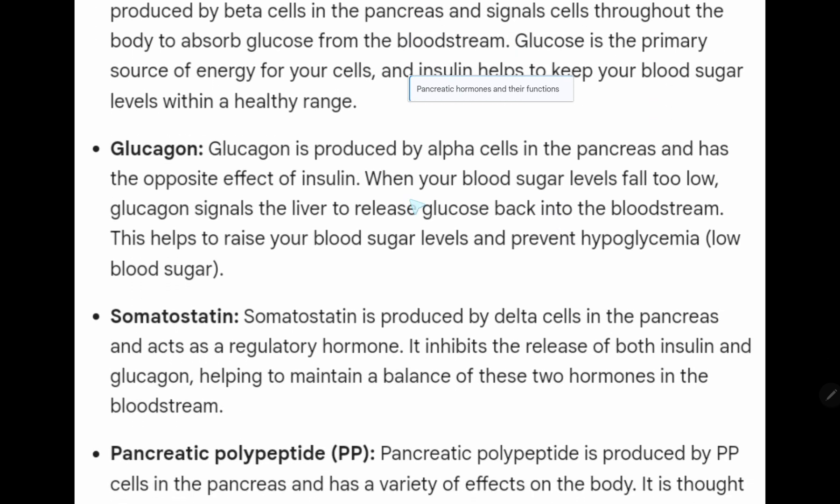Glucagon is produced by alpha cells in the pancreas and has the opposite effect of insulin. When your blood sugar levels fall too low, glucagon signals the liver to release glucose back into the bloodstream. This helps to raise your blood sugar levels and prevent hypoglycemia, which is low blood sugar.